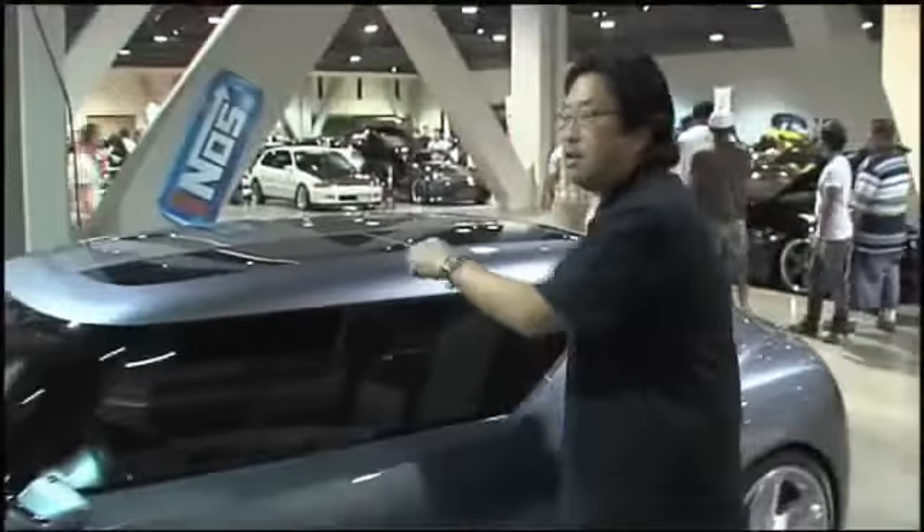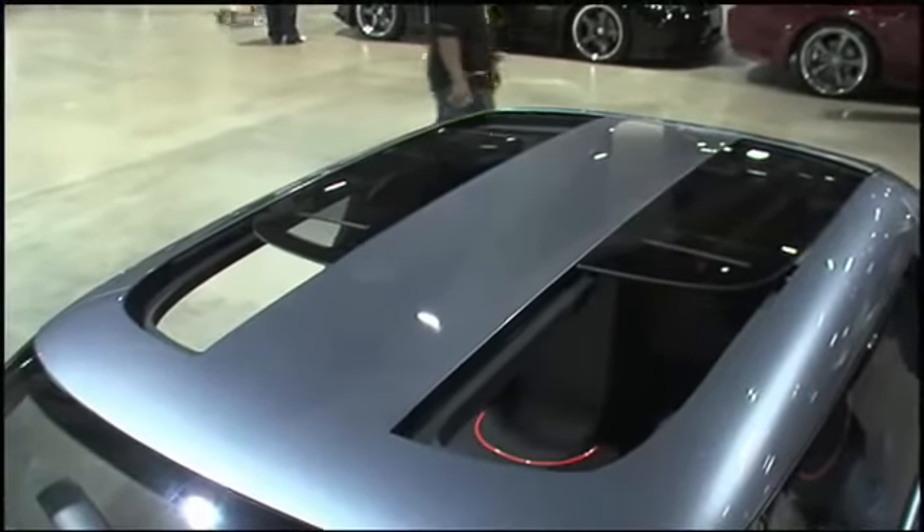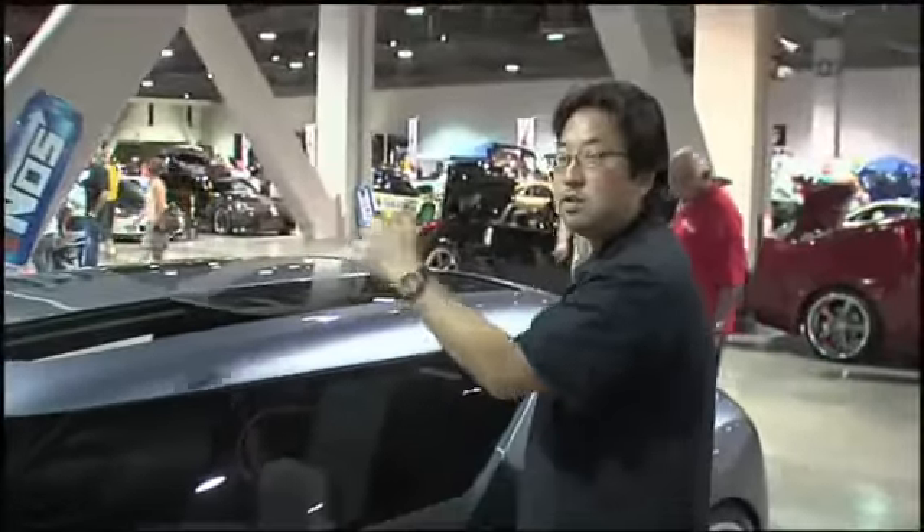This thing has got a very cool split — what they call a split moonroof. It allows both the occupants in the front and the rear of the vehicle to get air. It's kind of called the toaster slot top because the two windows kind of look like toaster slots.